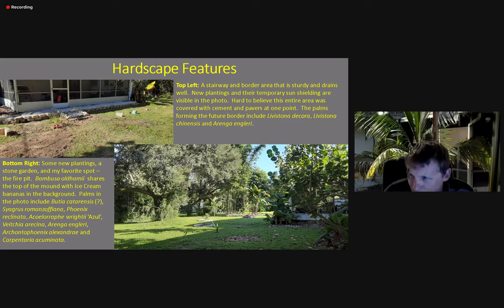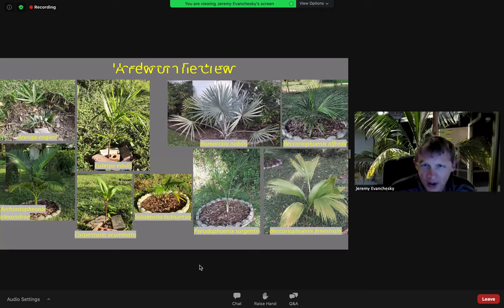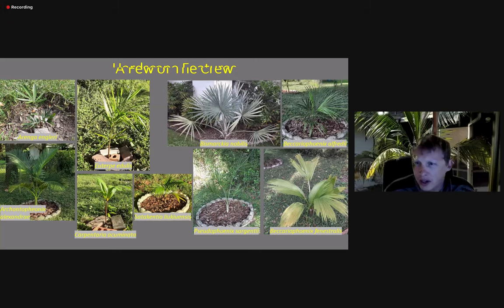And behind that there is an Archontophoenix alexandrae. I've added a few more of the crew — you can see a Rhopalostylis sapida; that's a pretty common one. A closeup of the Archontophoenix, a Euterpe oleracea — this is the orange crown shaft variety. Carpentaria acuminata — I got a couple of young ones there; they did fine this winter. Satakentia, Bismarckia nobilis, Beccariophoenix alfredii and Beccariophoenix fenestralis, and Pseudophoenix sargentii with the planter around it.